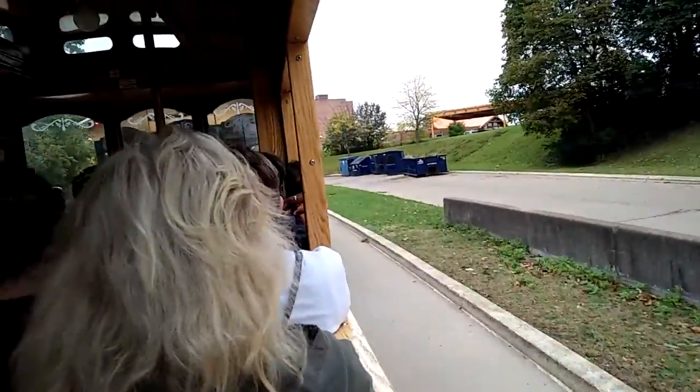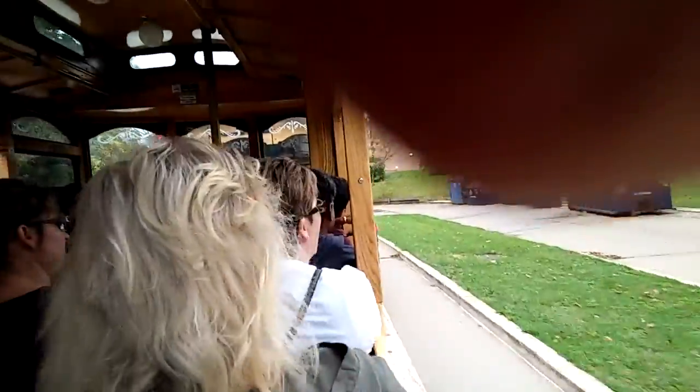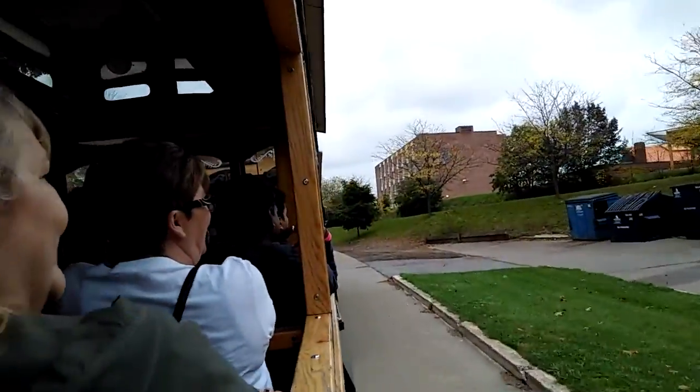The aquarium has exhibits of freshwater fish, back with the sharks, and the sea lion's area, scheduled for today.